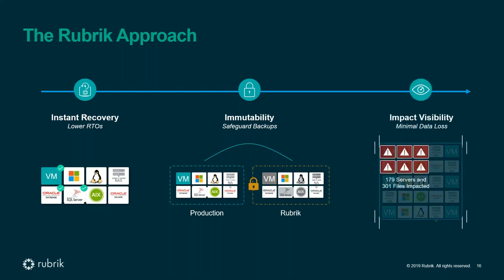The final piece is visibility. Every time we take a backup, we create a full index of the application and data set being backed up. We can compare that index to all previous versions. If there's an impact at some point, we figure out exactly what has been impacted and compare it with the unimpacted version. We can tell you in a very granular way exactly which files have been encrypted and what the actual data set is that you need to recover.